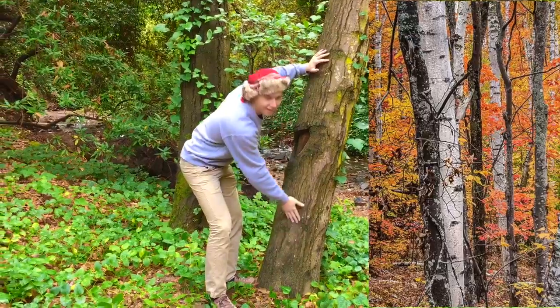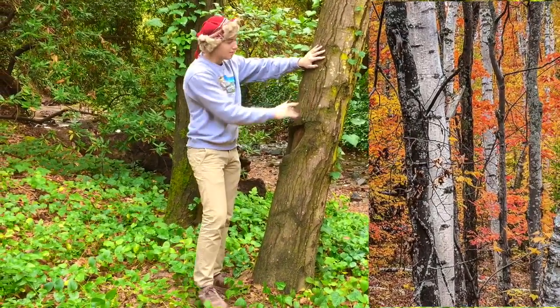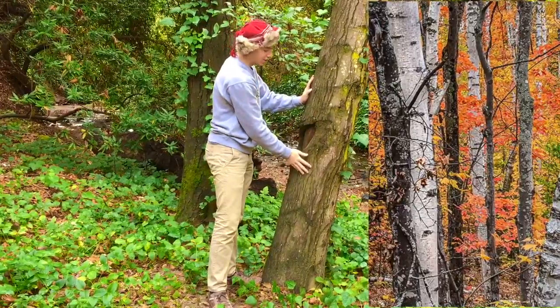Right here we have a white birch tree. Its bark is heavily adapted for the cold temperate deciduous forests, and a fun fact about these trees is that they can survive in previous glacier temperatures.